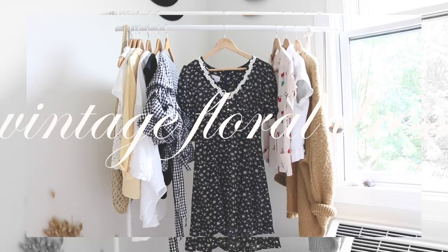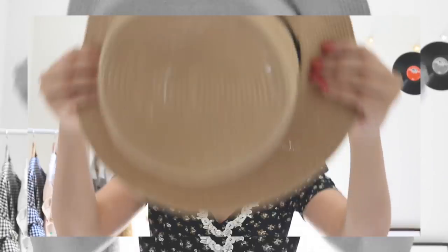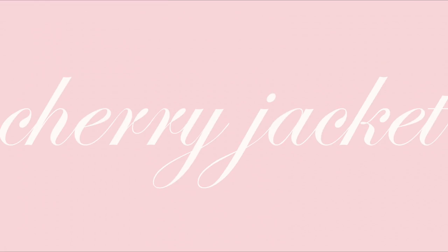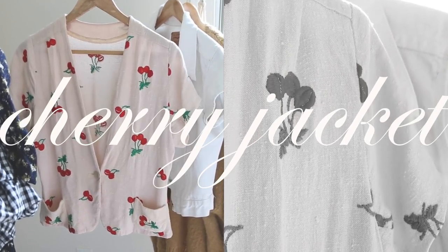The next piece on my rack is a vintage floral dress that I thrifted a few months back. I've been loving it for dates or just-because days when I want to feel pretty. I let the piece speak for itself, so the accessories are very simple — I just chucked on my straw hat and bag and called it a day.